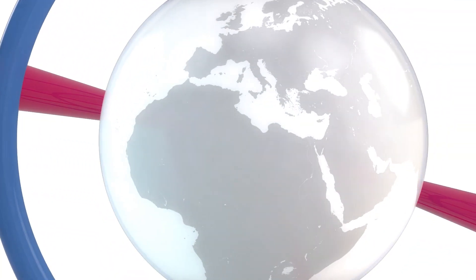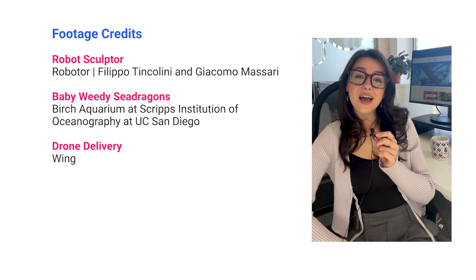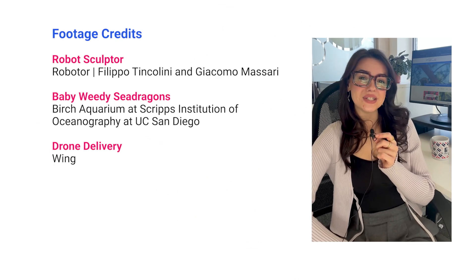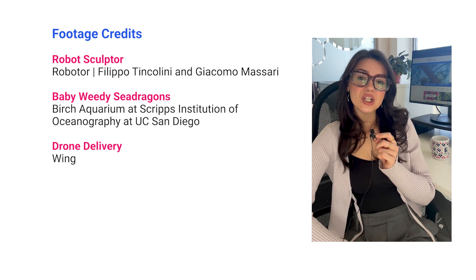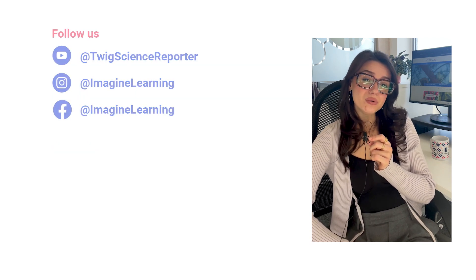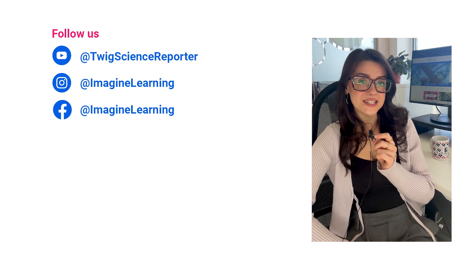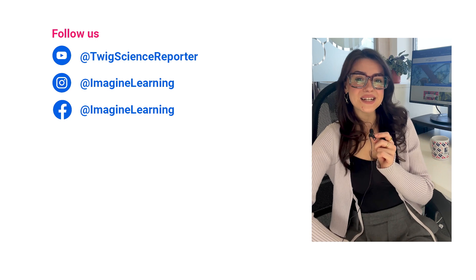That's all for this week. We'll see you next time. I'm Anise from the Twig Science Reporter team. Thanks for watching this week's episode. New episodes are out every Thursday, so don't forget to subscribe to our YouTube channel at Twig Science Reporter so you never miss the very latest in science news. See you next week.